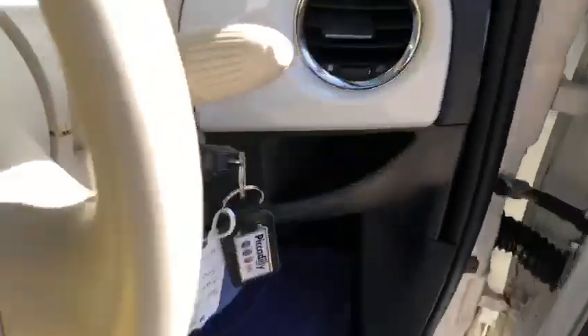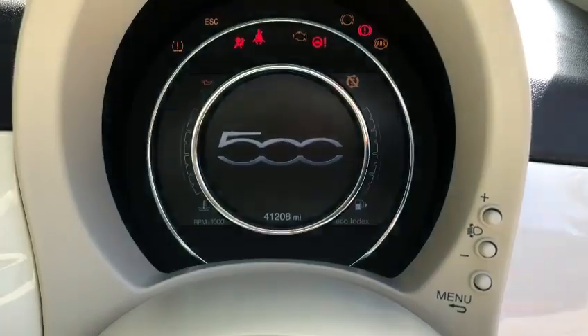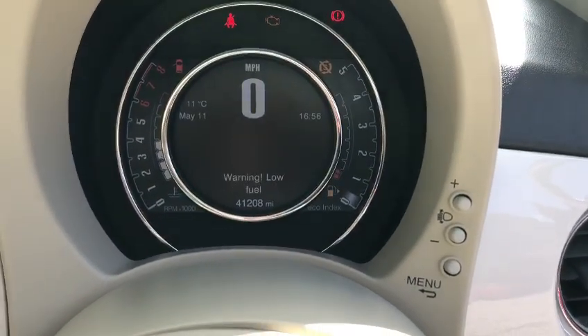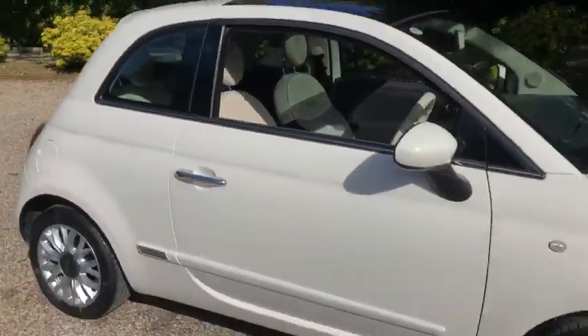As you can see, there's the panoroof and you've got your upgraded clock on here as well — all digital with Blue and Me. The exact mileage is 41,208. Okay, thanks for looking.